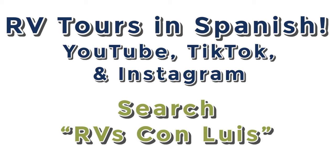I'm really excited to announce that thanks to my father-in-law and a full family effort, we now have 100 Spanish-speaking RV tour videos online. Whether it's YouTube, TikTok, or Instagram, just search 'RVs con Luis' to find his pages. They'll feature a lot of the same videos I normally post, just with Spanish dialogue. Links to those pages are in the description — like, follow, subscribe, and share with your friends and family.